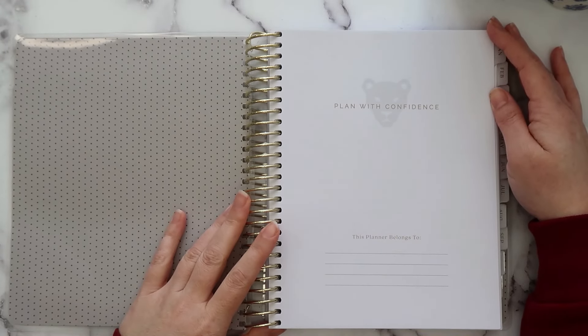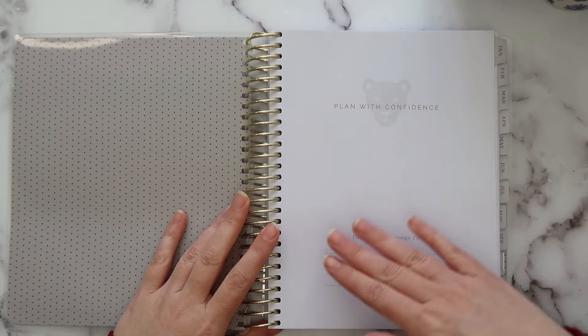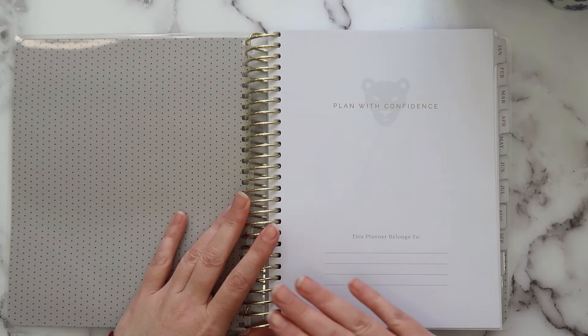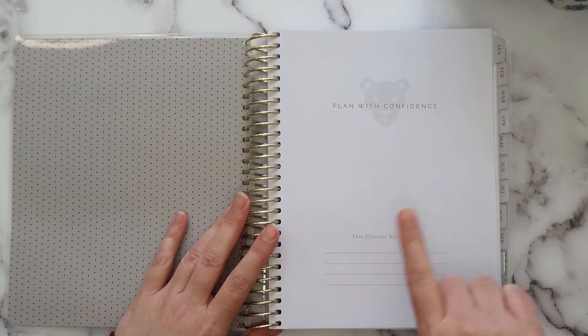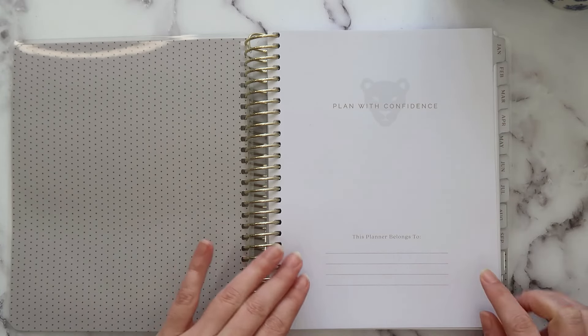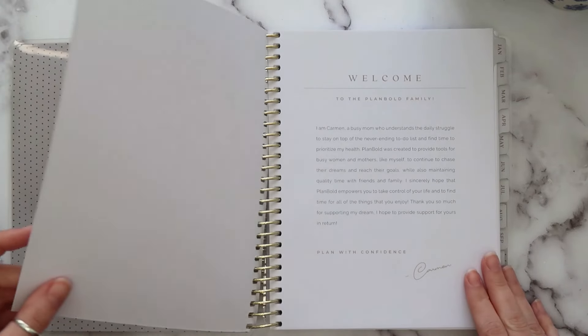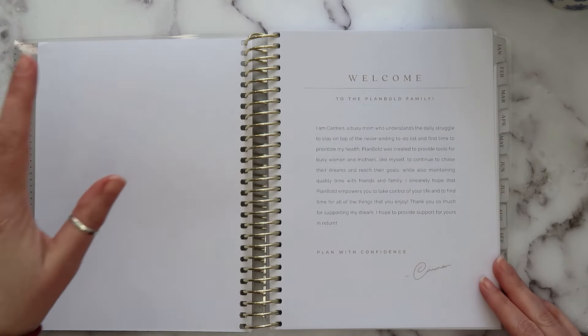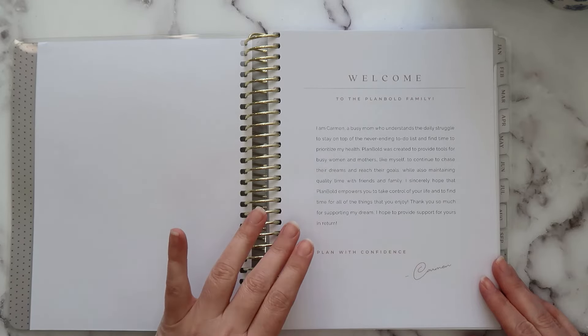The first page says 'Plan with Confidence.' I like how plain it is — it's just got a faint logo and says 'this planner belongs to,' so you have plenty of room to write in your information. Next you get a plain page and then a welcome letter from Carmen, who is the creator of the Plan Bold planner.